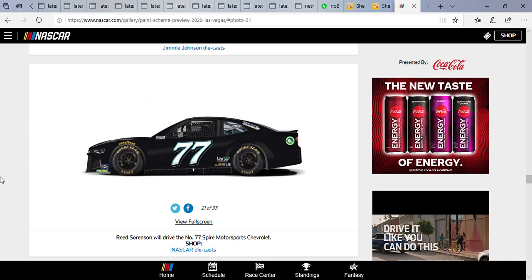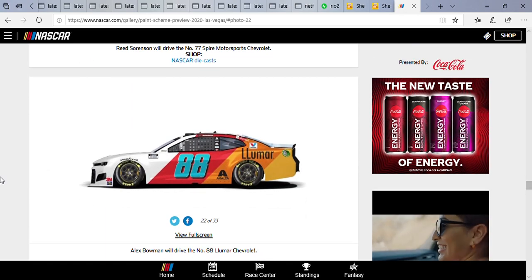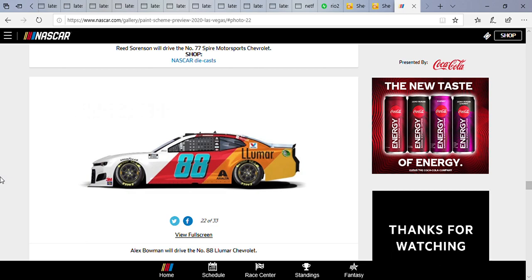Reed Sorenson is going to drive an all-black number 77 car. Alex Bowman is driving the number 88 LumaR Chevrolet. I know some people didn't like this paint scheme, but it's an interesting design. I'm actually starting to like it now. It'd be cool to see Bowman win in this car. I love how the front half of the car is red, the other part orange, and then what appears to be a light yellow. I have no idea what LumaR is but I'll look it up later. The blue number is really interesting, and I like how it stands out from other paint schemes Bowman has run in the past.